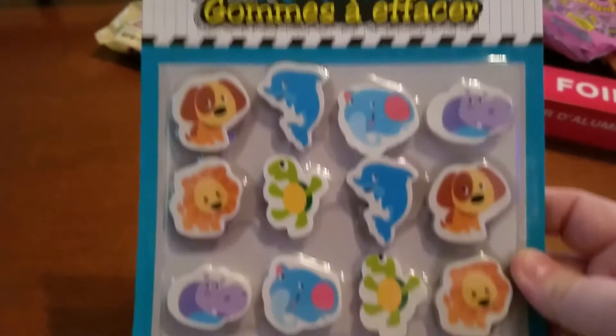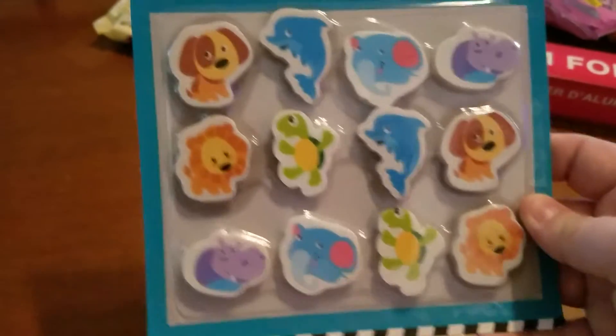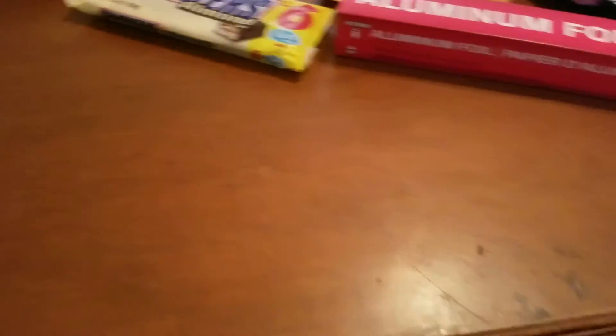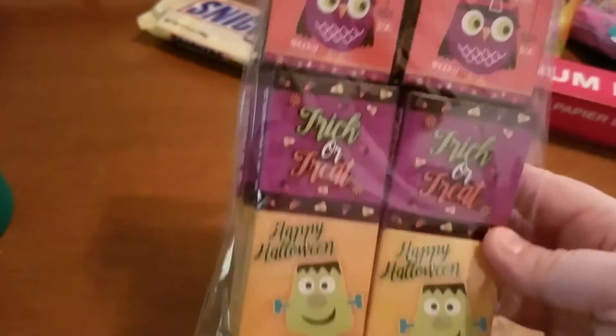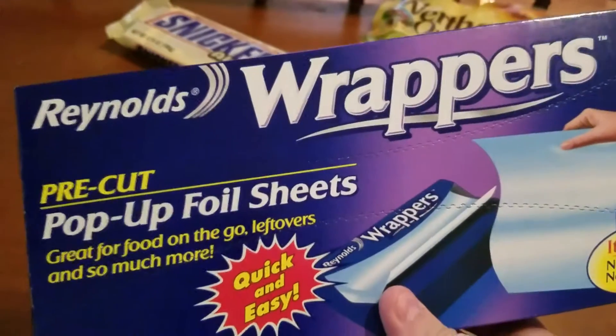We were out of aluminum foil so I just got some of that. I picked up these erasers — I've never seen these before, so those will be for pocket letters. I also picked up these Halloween erasers for pocket letters or whatever, and I picked up these Halloween sticker boxes, which should be cute.